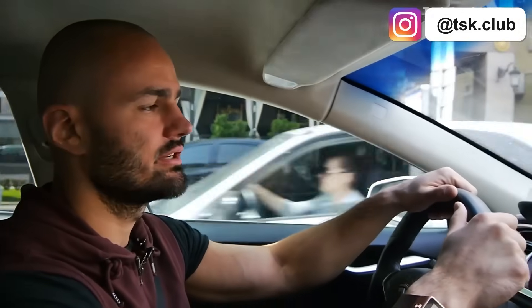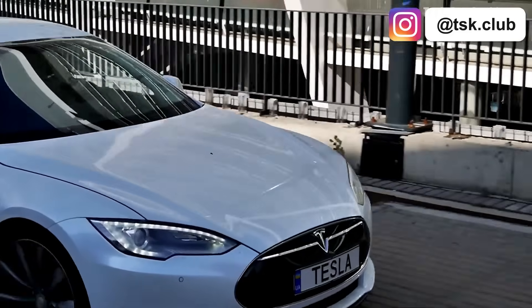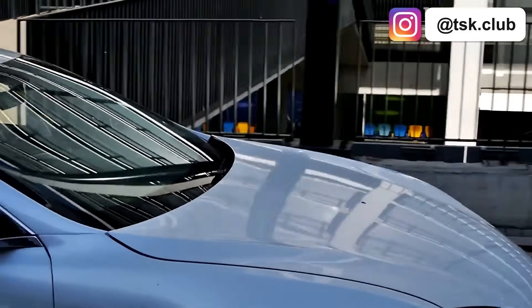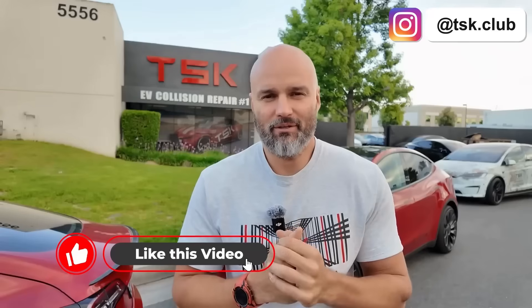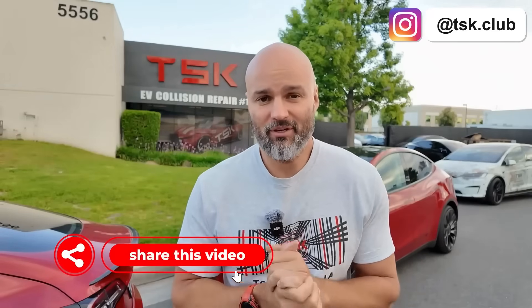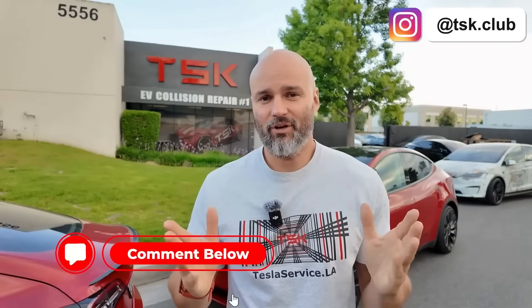I've driven Teslas for 10 years and have done zero preventive maintenance. The main message: Tesla maintenance equals no maintenance. Share this with your Tesla-owning friends who need to hear the truth. What maintenance myth should we bust next? Let me know in the comments.